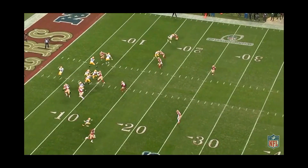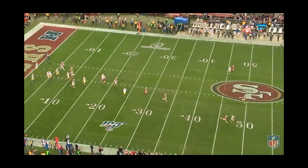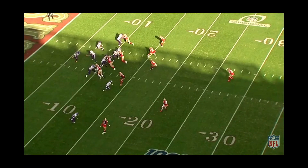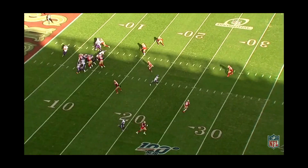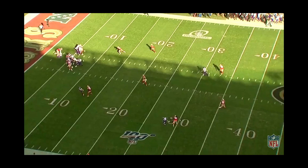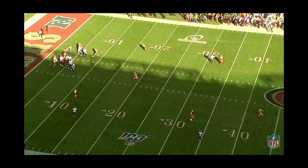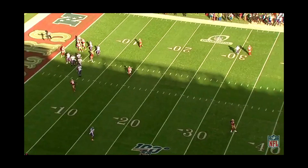The only thing Sherman lacks is speed. After tearing his Achilles, he's definitely not getting any faster. A quick receiver playing one-on-one with no help and a double move is the only way to beat Sherman. In the divisional round, Sherman reads the play and tries to jump a route, but he was wrong and simply can't recover on the double move by Stefon Diggs. Luckily, the 49ers pass rush is the best in the league and gets Cousins before he even has a chance to throw the ball.